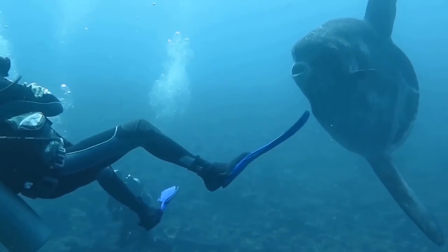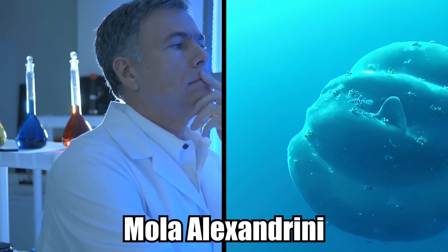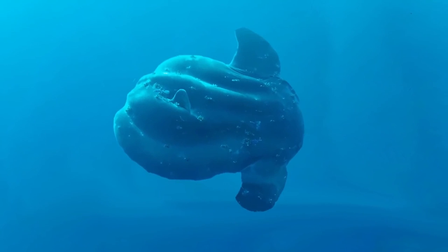Bumphead Sunfish. In 1996, scientists captured the heaviest bony fish that they'd ever found. It clocked in at an astounding 5,070 pounds. At first, they weren't sure what species this creature was, but they later classified it as Mola Alexandrini, also known as the bumphead sunfish, a creature that had never been seen before. For a long time, everyone thought this fish was the Mola Mola, but it was a new species.